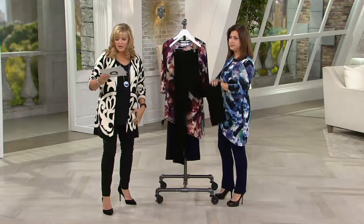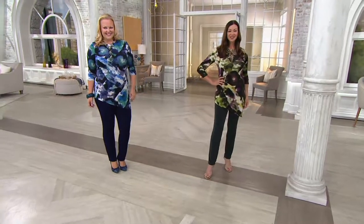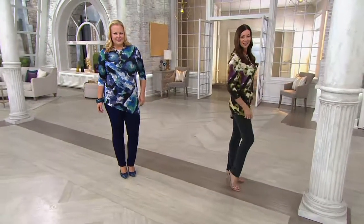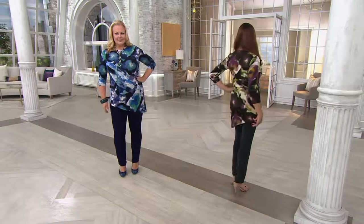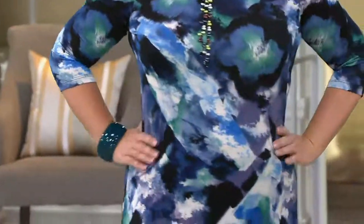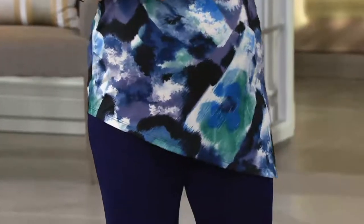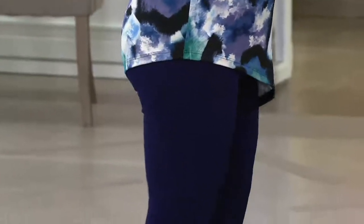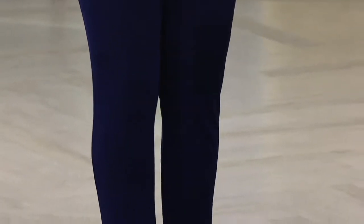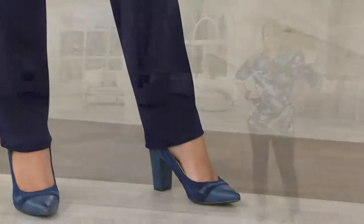So it won't show your lumps and bumps. The pants are 95% acetate, 5% spandex. The top is 90% poly, 10% spandex. Both pieces machine wash, tumble dry, so you don't have to worry about that at all. The inseam is 31 for the regular, 28 for the petite. Two pieces for under $60 — they're meant to be worn together, but if you want to mix and match them, it's just the perfect combination.